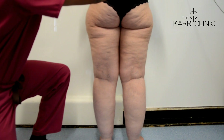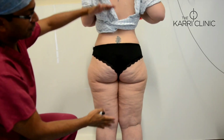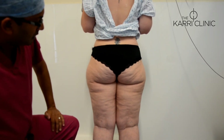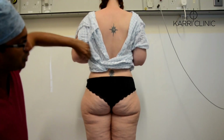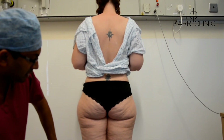Looking at the waist, this lady has a really narrow waist, and you can see from the general body habitus how the lower limbs are totally out of keeping with the rest of the body. There are also signs of early lipoedema on the posterior arms, another sign of advancing disease.